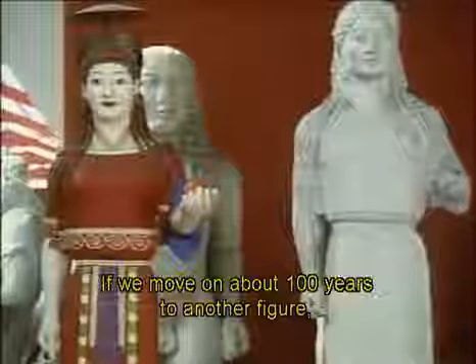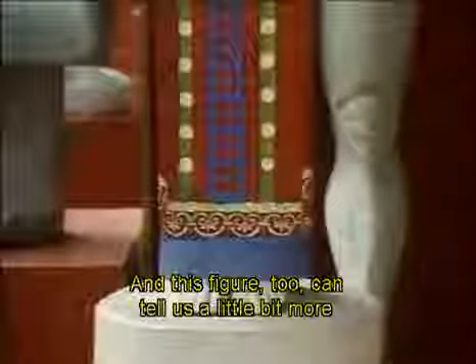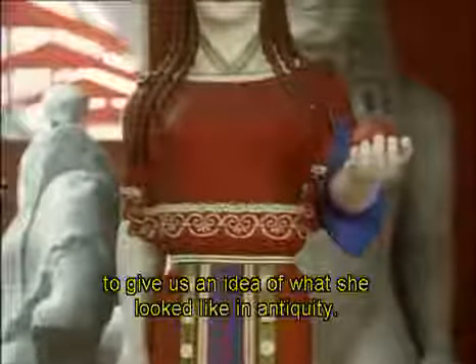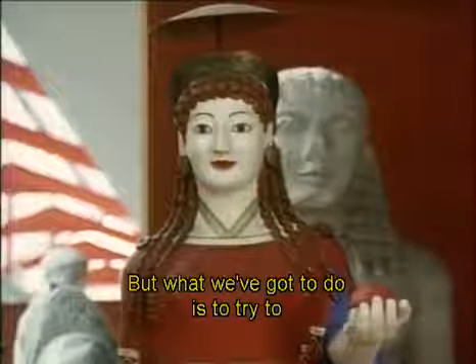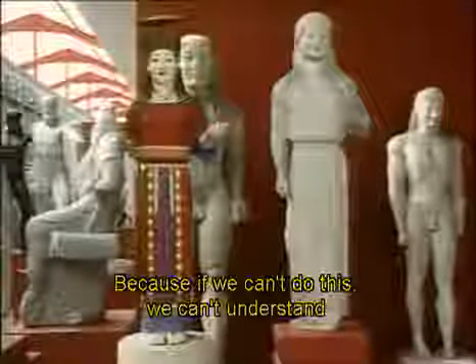We move on about a hundred years to another figure, and one of the important characteristics of Greek art is the extremely rapid development of style. We find something which is considerably more realistic, still very formal, rather stiff but quite unmistakably Greek. This figure too was found with traces of color on her dress and on her face, and a duplicate cast has been restored and painted up to give us an idea of what she looked like in antiquity. The colors would probably have been muted somewhat by the bright Athenian sun. What we've got to do is try to make these adjustments — to allow for these figures in their original setting, their original appearance, and try to understand their original function. Because if we can't do this, we can't understand what Greek art is really about.